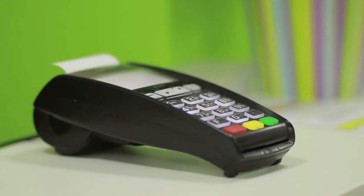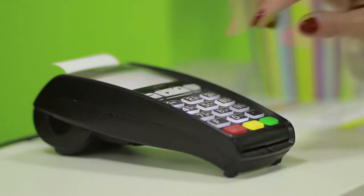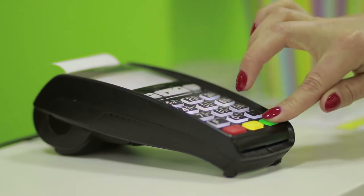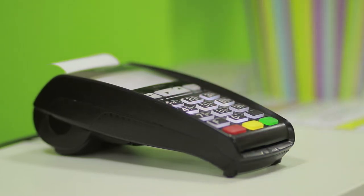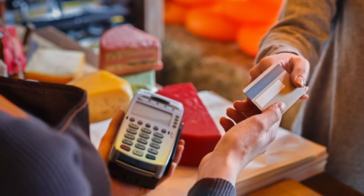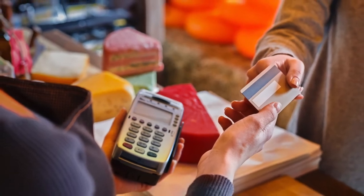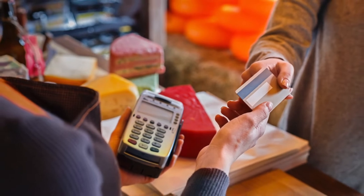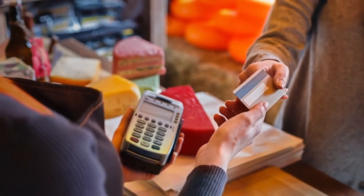The point of sale or POS is a place where a retail transaction occurs and the merchant calculates the amount owed by the customer, indicates the amount, prepares an invoice for the customer, and indicates the options for the customer to make payment. It is also the point at which a customer makes a payment to the merchant in exchange of goods or after provision of a service.